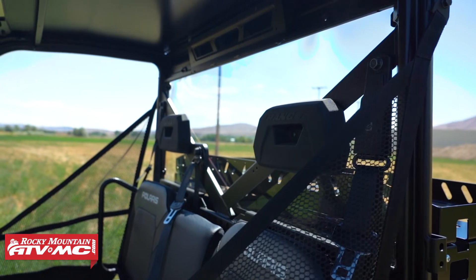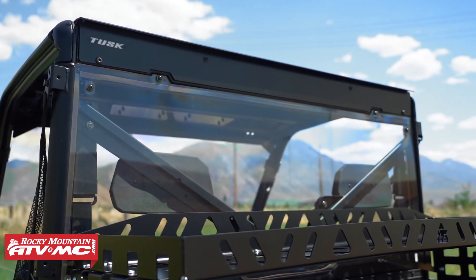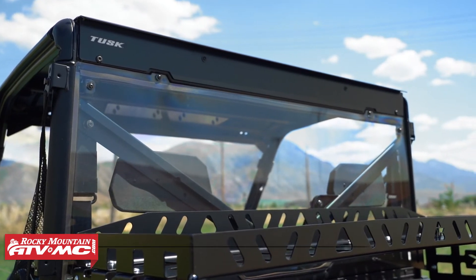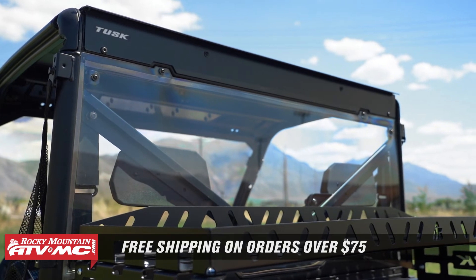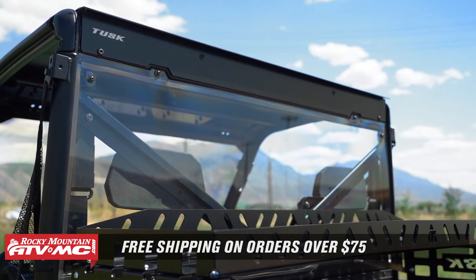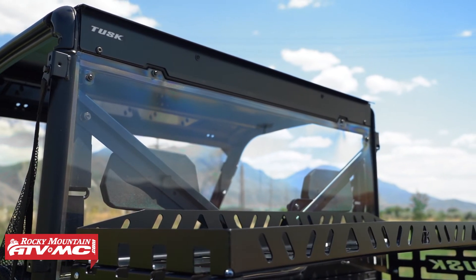If you have questions or comments, we'd love to get those answers, so make sure to leave those below. To grab yours, click on the link or head to RockyMountainATVMC.com. On the product page, enter the year, make, and model of your side-by-side and you're good to go. Orders over $75 ship free. I'm Chase and we'll see you on the trails.